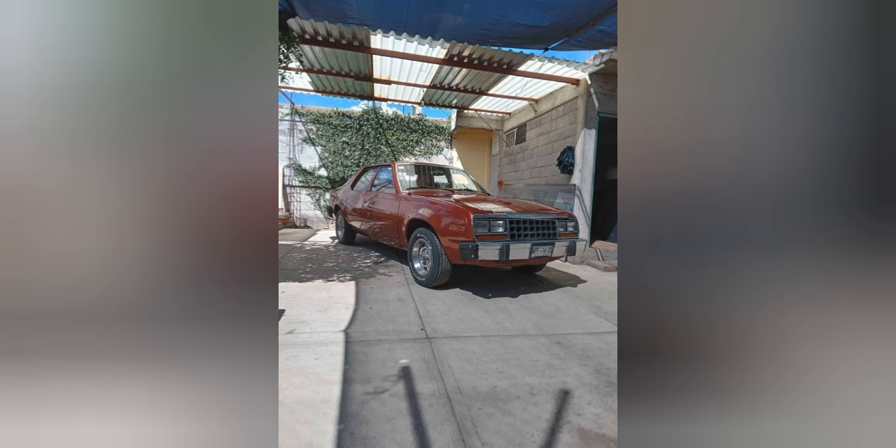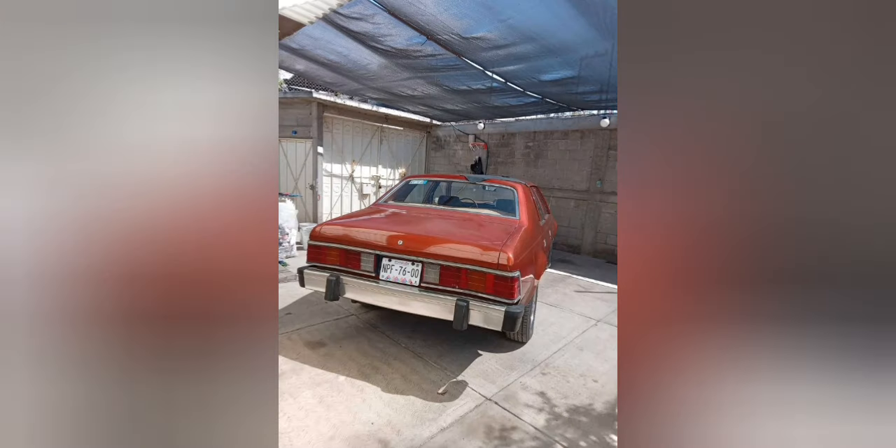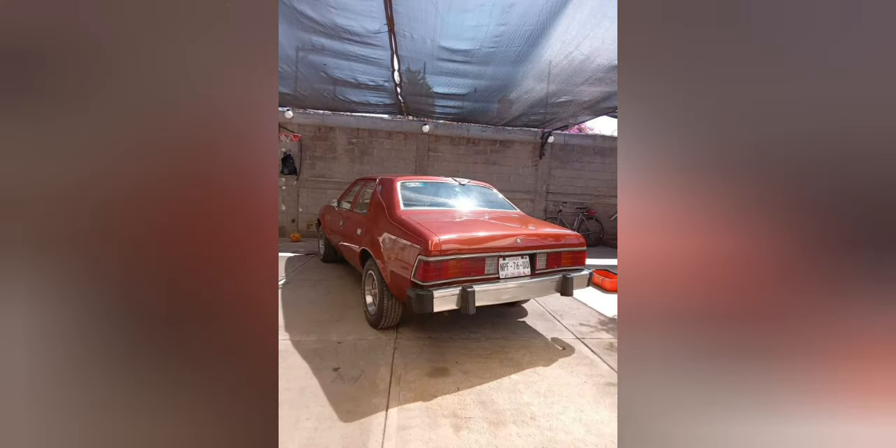In some shots the car looks dark red; in others, it looks dark bronze. I do not have a shot of the interior, but the seats have been redone, as has the carpet, but it still needs the headliner to be done. You can see a bit of the interior in the video. This would have been known as the AMC Concord in the U.S. Most people have forgotten these ever existed. The car is still riding on its original rally wheels.